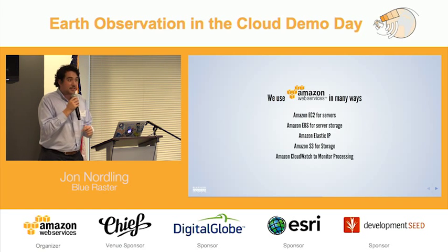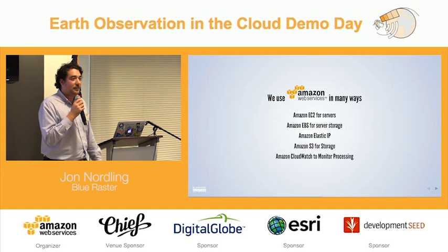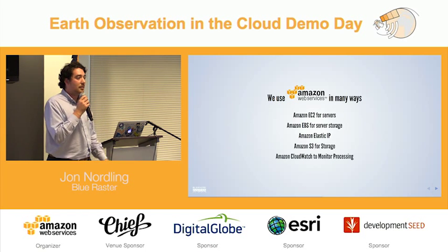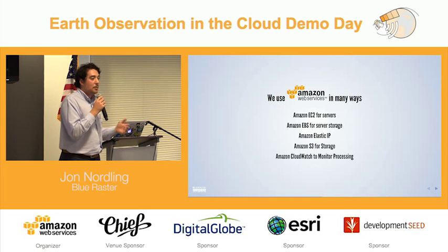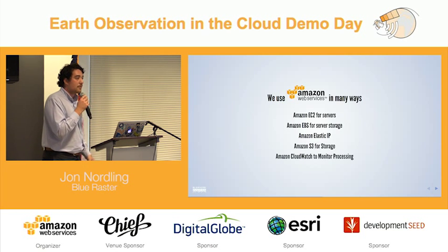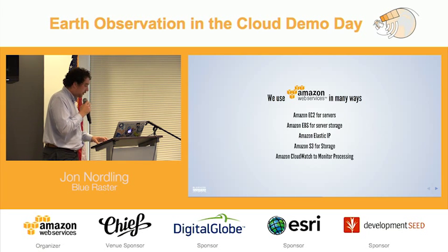CloudWatch was my favorite because this stuff isn't cheap — to run multiple machines in multiple places, you have to monitor costs. We use CloudWatch so that when we kick off a process, we know when that process is done. It sends us an email, sends us an SMS, and we're able to log back into our account and terminate the machine or power it down. We used it as an internal monitoring tool to track the status of our servers.